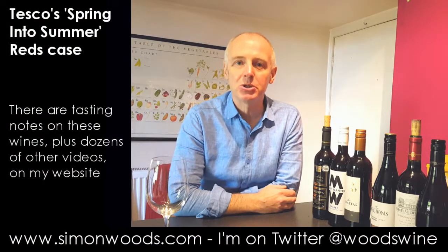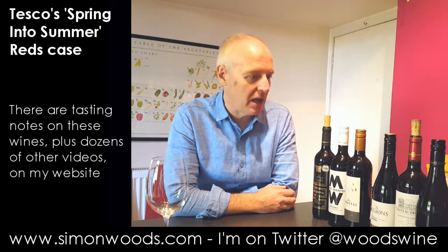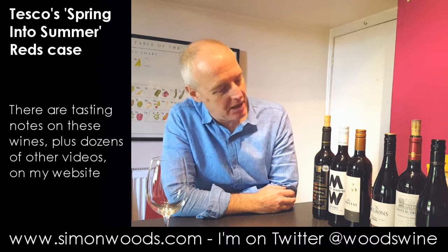Hi there, Simon from simonwood.com. Thank you Tesco Wine by the Case for sending me this mixed case, which is called Spring into Summer.